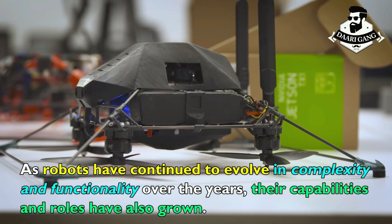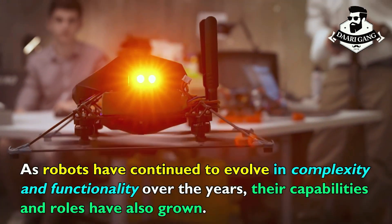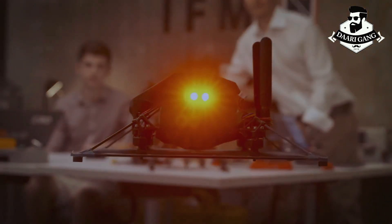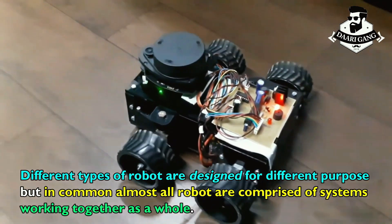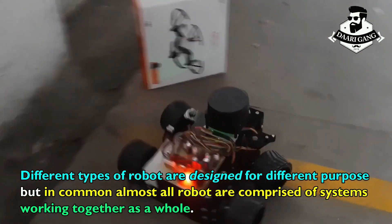As robots have continued to evolve in complexity and functionality over the years, their capabilities and roles have also grown. Different types of robots are designed for different purposes, but in common, almost all robots are comprised of systems working together as a whole.